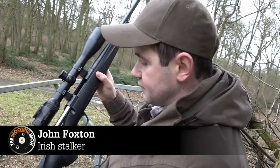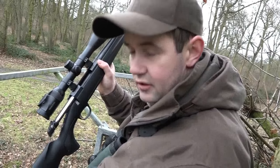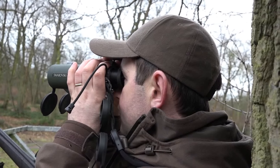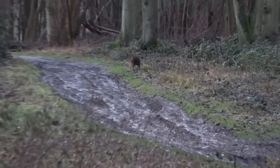We're out shooting today with a Browning X-Bolt in .243. I'm wearing deer hunter trousers and jacket. It's pretty cold up here today, so I'm using Swarovski glass for picking them up — 8x42 rangefinding binoculars.